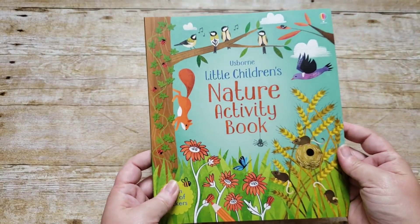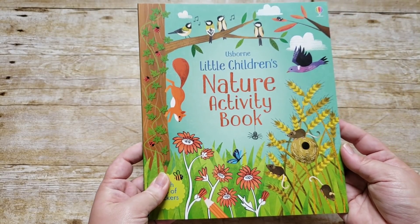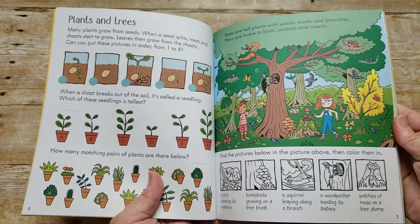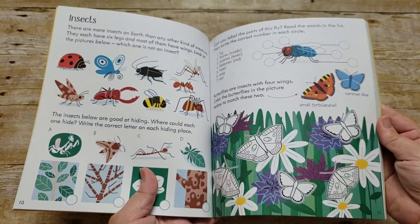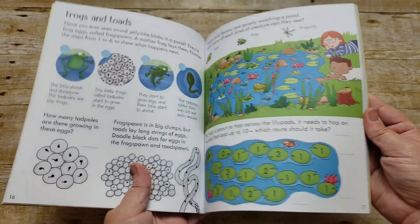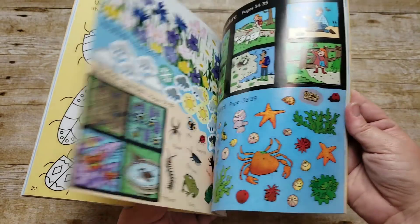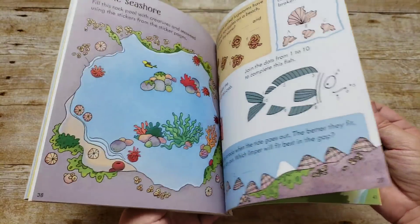For an activity book, we got her the Usborne Little Children's Nature Activity Book. While it is an activity book, it's teaching at the same time — she gets to match, doodle, and color, but she's learning tons about nature while doing it. There are quite a few stickers in here as well.